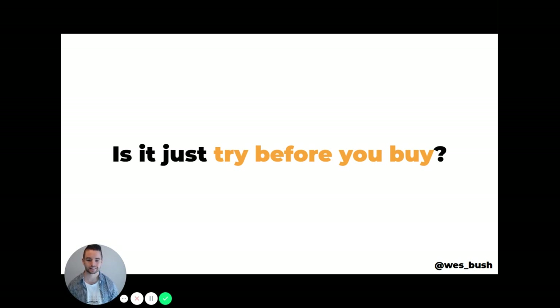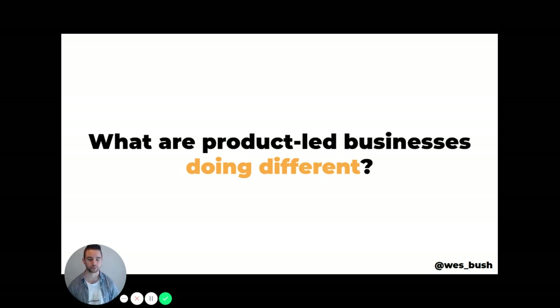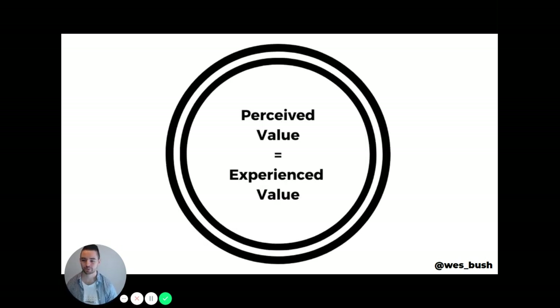So the question is: is product-led growth just about trying before you buy? I would argue it's not. What I'm going to share is what I think is the true definition of product-led growth — what product-led businesses do differently versus more traditional sales-led companies. It's a simple graph: perceived value is what we promise someone, and experienced value is what the whole experience was in the product. The very best companies in the world are insanely good at making sure the perceived value of what they promised lines up exactly — or even better — than the experienced value.